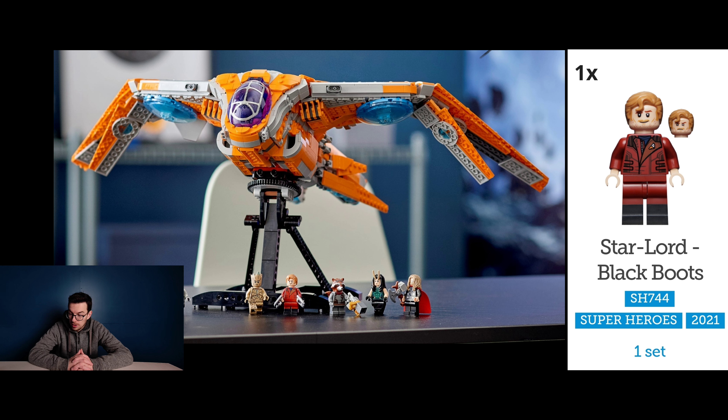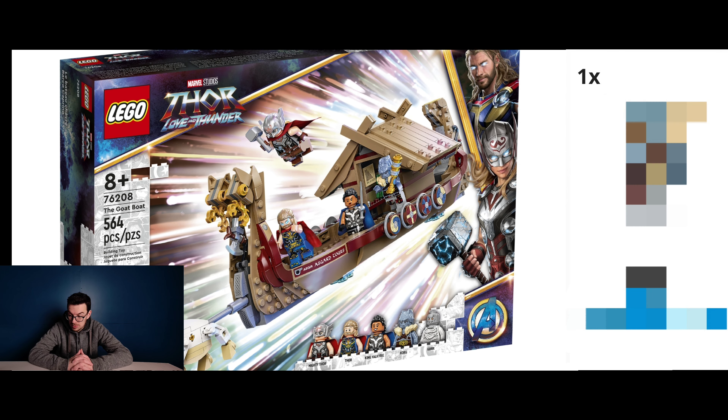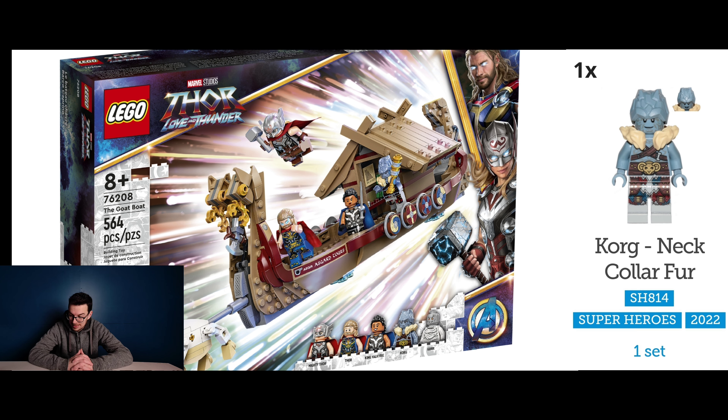Moving on to Thor now, we're looking at the first set from the Love and Thunder movie, The Goat Boat, which is set number 76208. This contains two exclusives and the first is Korg and the second is King Valkyrie.